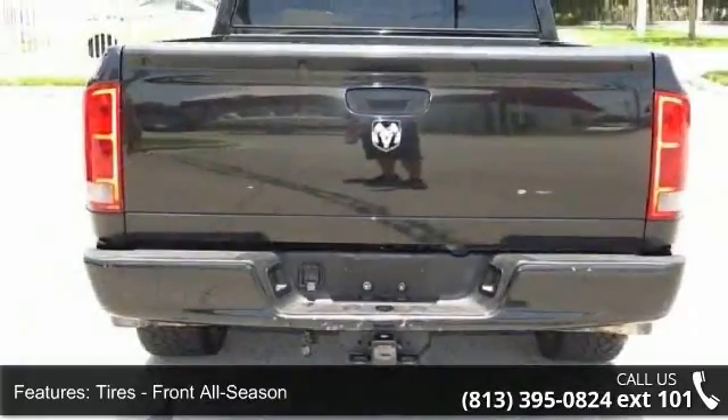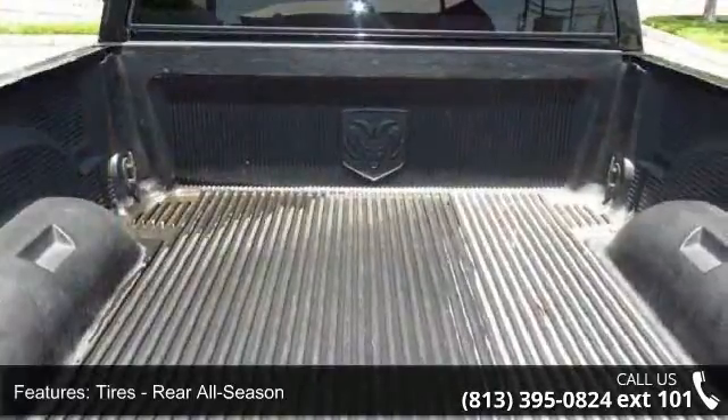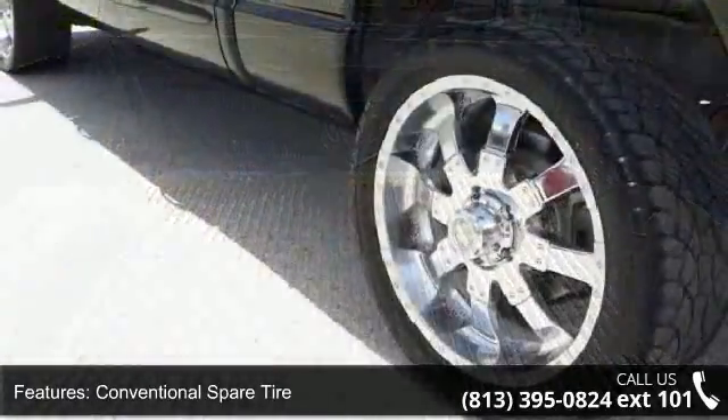Some of the top features included with this vehicle are power outlet, power steering, intermittent wipers, passenger airbag, AM FM stereo, rear bench seat, and adjustable steering wheel.